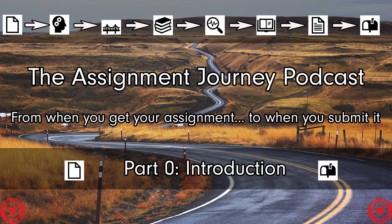Hello there and welcome to the Assignment Journey podcast, the podcast that will take you from when you first get an assignment to when you submit it at the end. The Assignment Journey is going to be an eight-part podcast. Each episode will feature me, Alexander Wood, and a number of special guests from the Skills Team at the University of Derby, talking about their area of expertise and giving you advice upon each area of the academic journey.